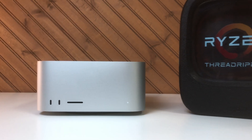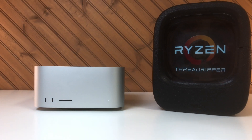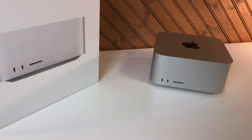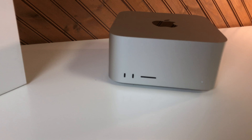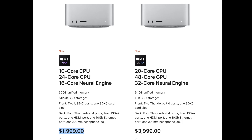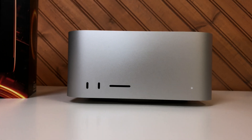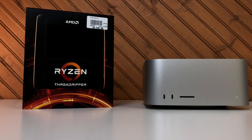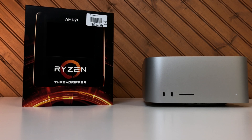I fully understand that double the cores doesn't directly translate into double the performance depending on the application you're using. But what really got me was that many were saying the Mac Studio with the M1 Max is a great value at $1,999. But is it? To test it, I ordered the entry-level M1 Max version. Just like I don't need a 24-core or 64-core Threadripper, I also don't need a 20-core M1, so the base model is just fine.